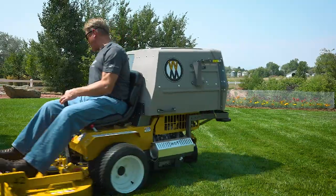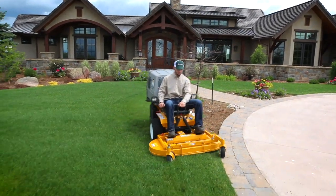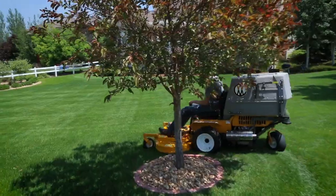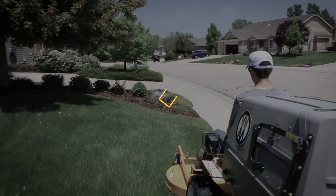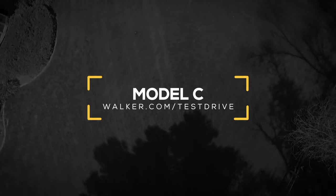If you're looking for a mower that's an all-around workhorse, the Walker Model C is the perfect choice. Whether you're getting started in commercial mowing, adding a compact mower to your fleet, or getting a mower to keep your personal property looking its best all year long, look no further than the Walker Model C. Schedule a no-obligation demonstration today to try a C-19 or C-19i on your lawn.